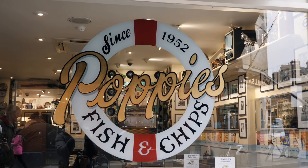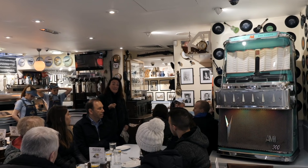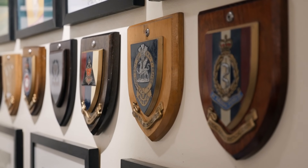Fish and chips is one of the most well-known English dishes. There are national fish and chip awards in this country — this shop was named winner in 2014 and 2015. So we are officially stepping into the best chippy in town. Fish and chips is a massive thing here — I don't know if you'd say it's their national dish.